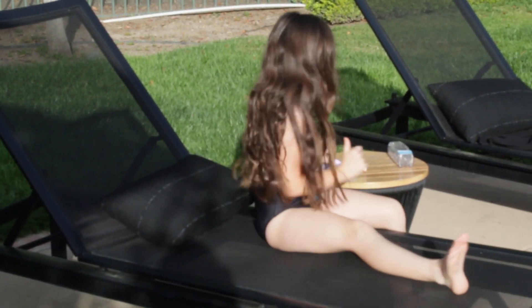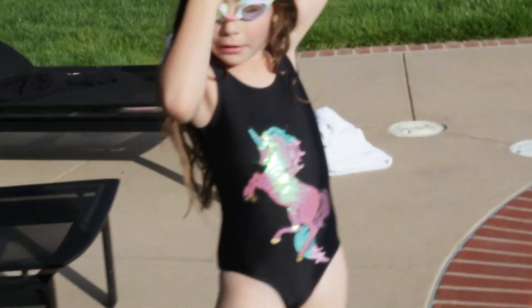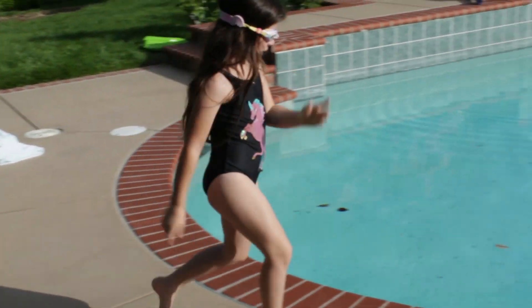Hey guys, you're finally here! I was going to go swimming, but I was waiting for you. Well, I guess I'm going swimming as you guys are here. Whoa, what's that over there? Let's go check it out, guys.